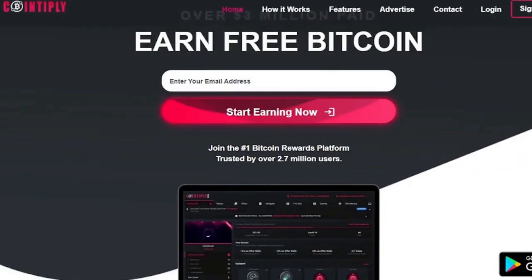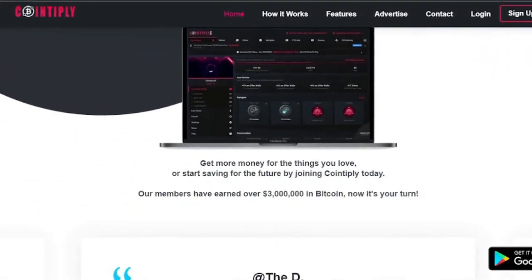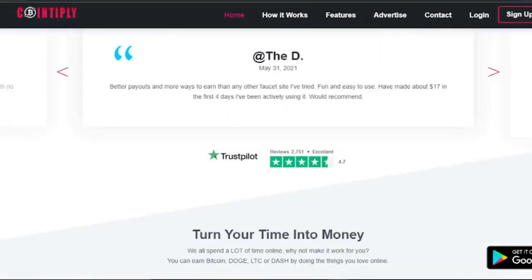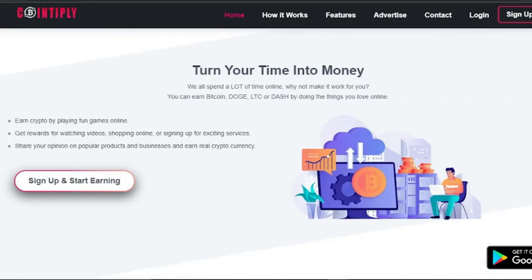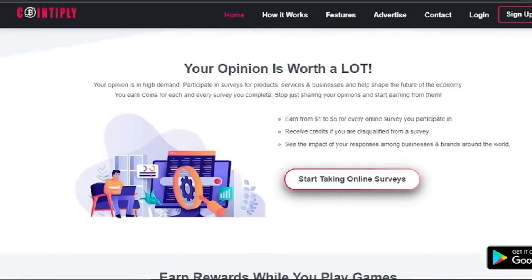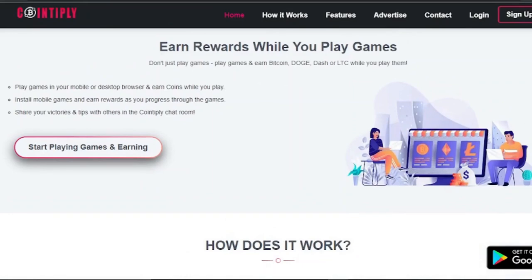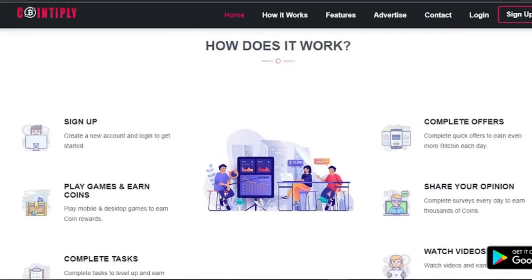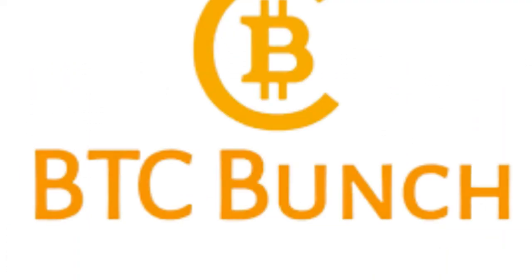Number two: Cointiply. Cointiply is a great bitcoin faucet to use once every hour — you can obtain free coins here. The amount of money you win is determined by how many happy numbers you spin. There are also a variety of additional ways to earn bitcoins, including surveys, offers, PTC adverts, and games. You can also receive 25% of all faucet claims made by your referrals. The minimum withdrawal to your bitcoin wallet is 0.005 BTC.